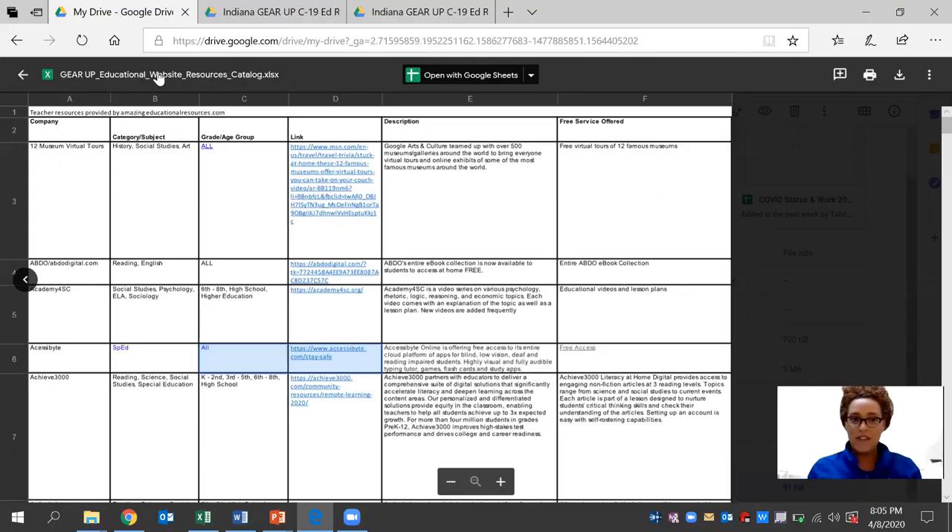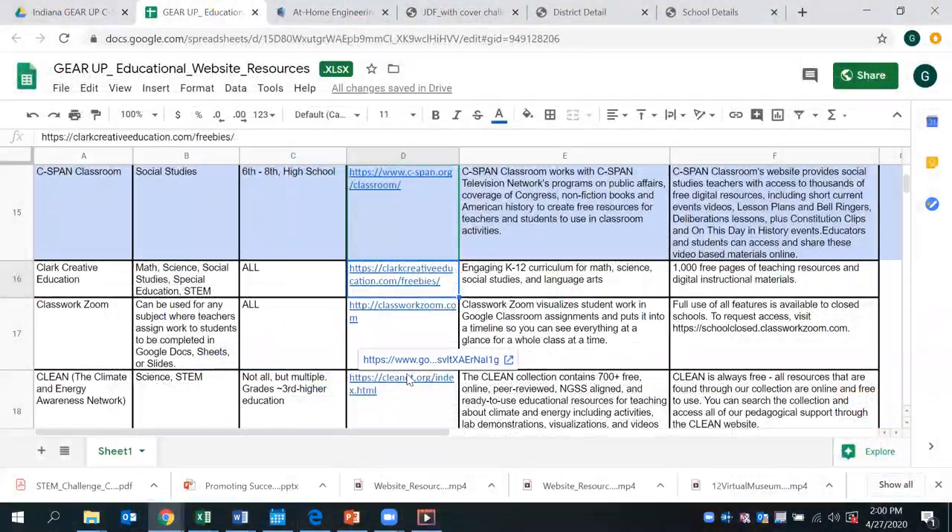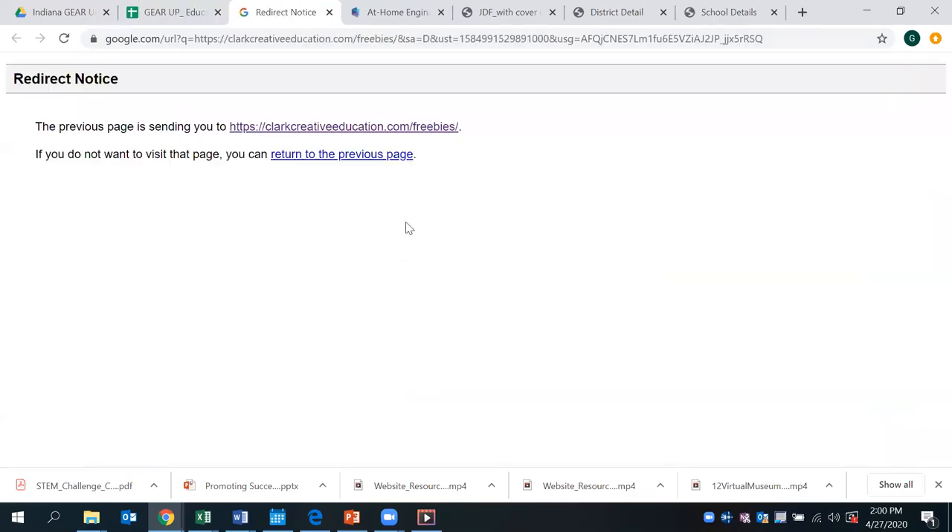More specifically today, we're going to be taking a look at the Gear Up educational website resources. Each day we're going to be sharing a tutorial on one of these websites that is specific to the subject for the high school level — the link that is available, the description, as well as the services that are currently offered. We hope that this can be of use to you now or in the near future for teachers, staff members, parents, or community members.